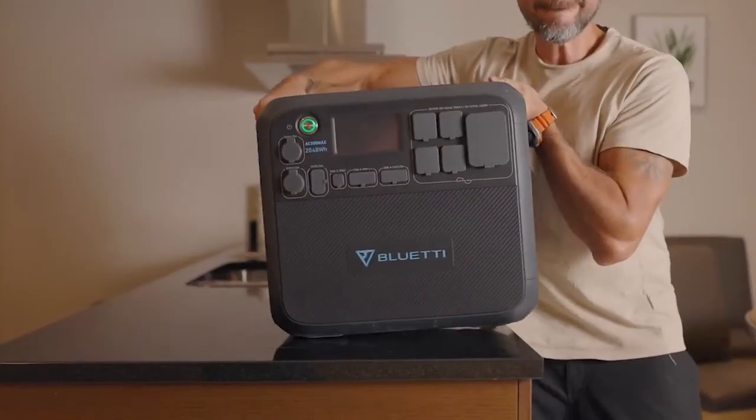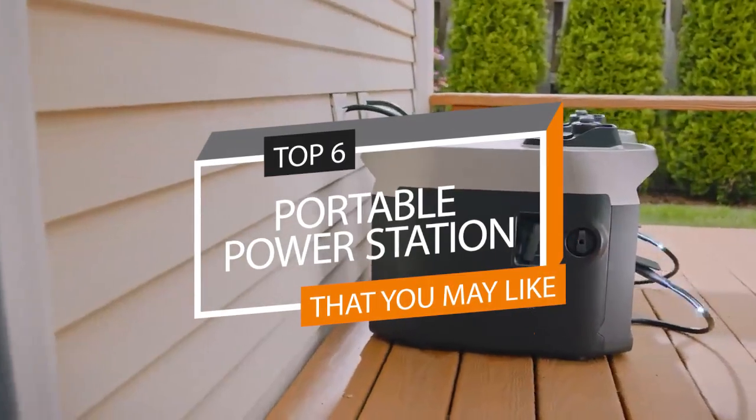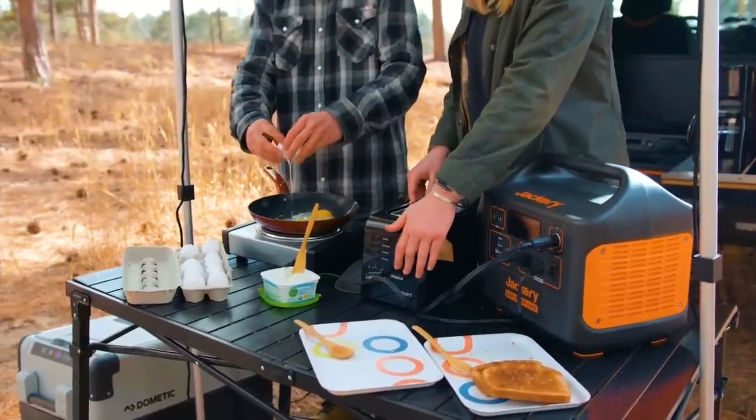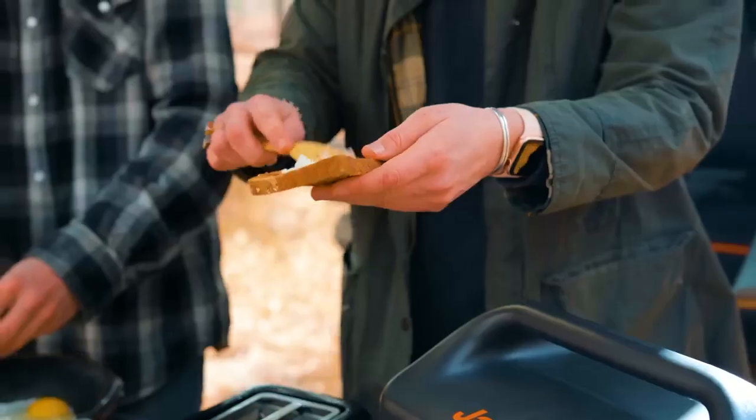What's up folks, welcome back to our channel! Today we will discuss the best-selling portable power stations according to their budget, performance, and much more. Take a moment to check out the description below for more details. Without further ado, let's begin.